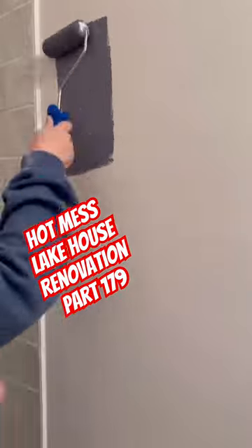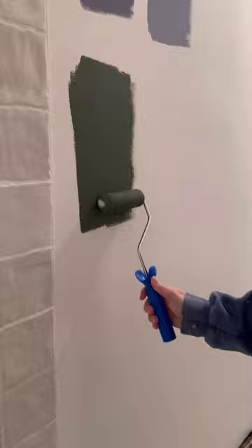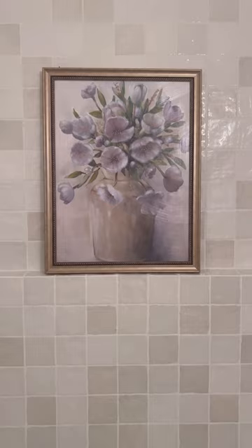Hot mess lake house renovation part 179, and today we're going to be putting some paint samples up and getting ready to give this room a pop of color. I feel like we need it with the white tiles in order for them to get their moment. I picked six different colors and I picked a lighter and a darker tone of each. Let me know which one you like.